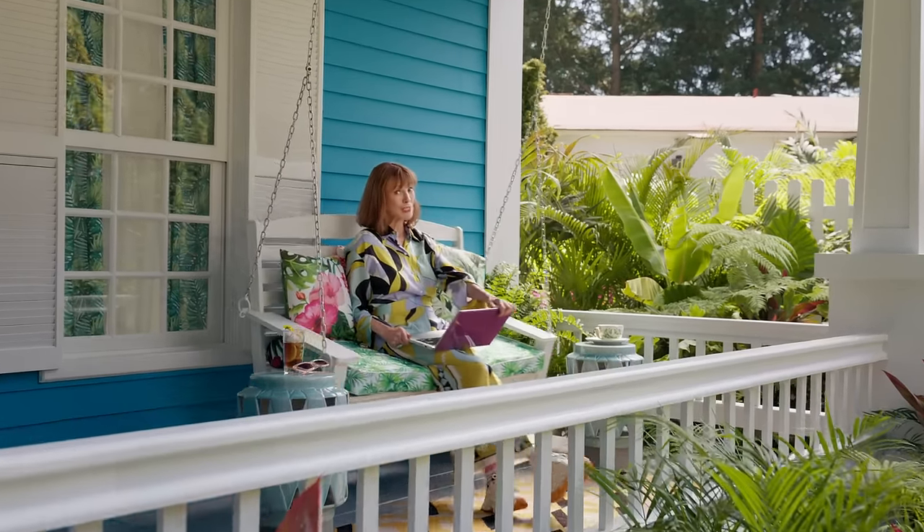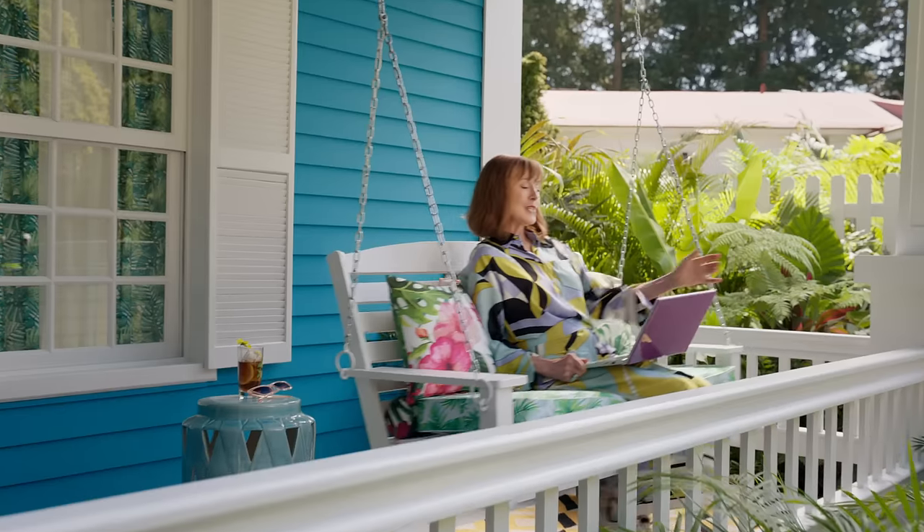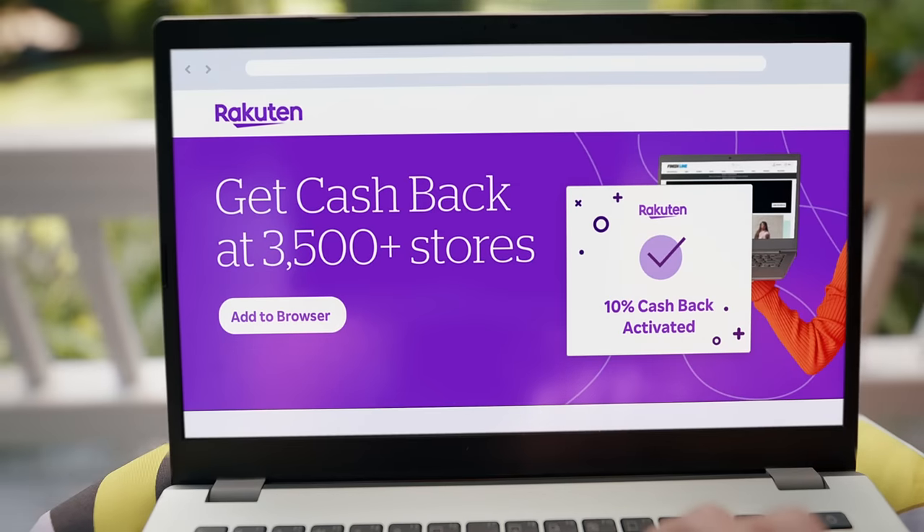Yeah, I like to swing. And I like to get cash back when I swing. Cha-ching. So I use the free Rakuten browser extension when I shop. Now I never miss cash back or deals.